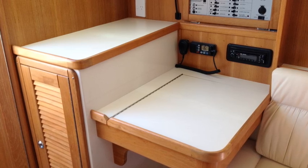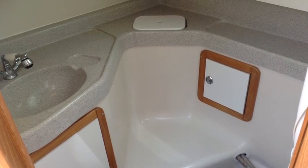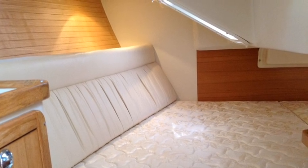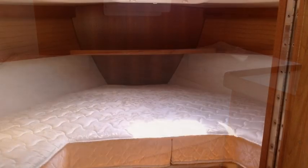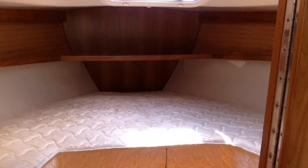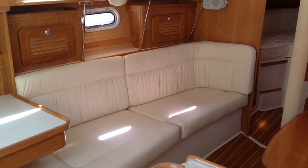There's a navigation station to port, opposite the galley, followed aft by the head and shower. Moving aft is the large double cabin. Both the aft cabin and the forward cabin feature inner spring mattresses.